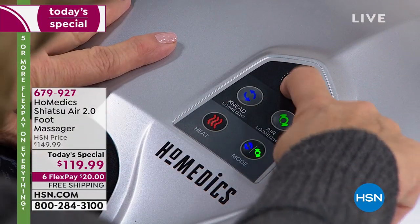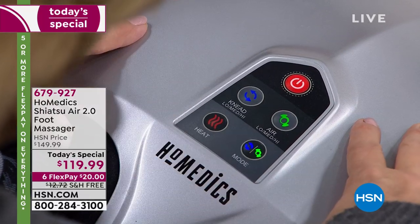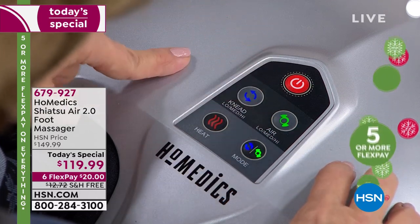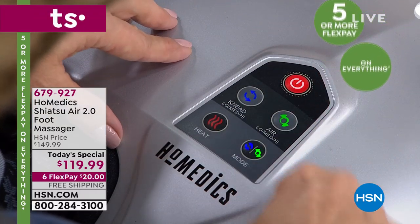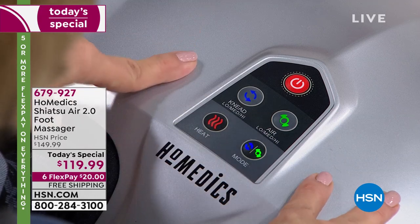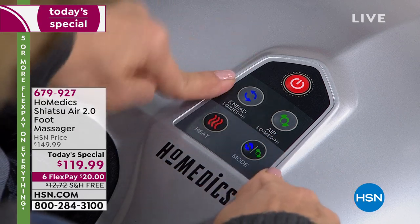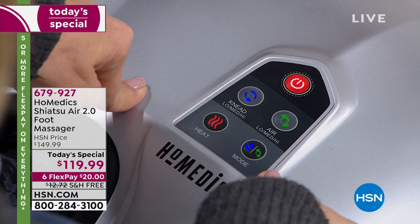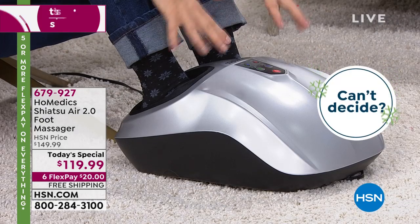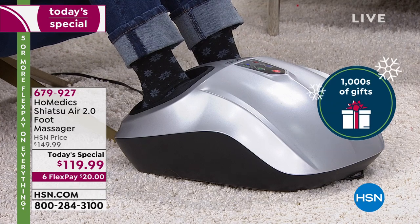Your foot can go in and out easily. When you turn it on, if you want the kneading and the compression you're set. For a higher mode, push that button — the light gets brighter. For heat, push that button. If you only want kneading, you can separate the modes. It feels like four people are working on your feet — you've got a team! It's that compression that helps with circulation, so important to the overall health of the body.